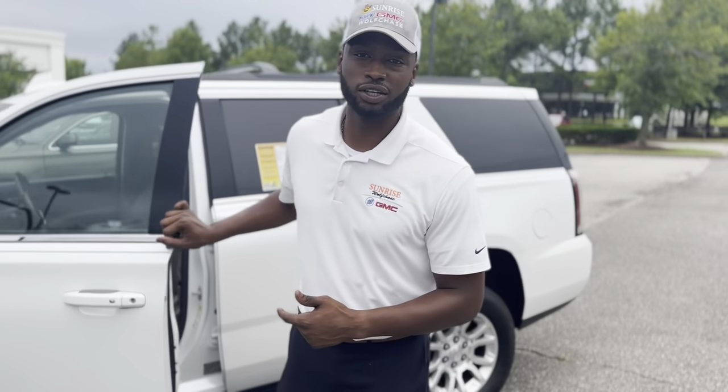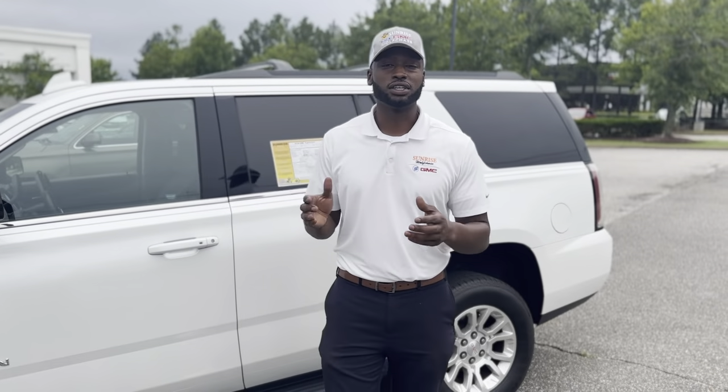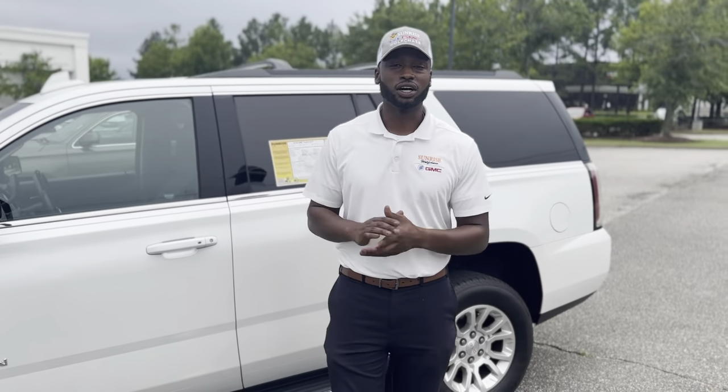If you have any questions about this vehicle or any other vehicle on our lot, please give us a call at 901-881-2121. This is Blake Hart here at Sunrise Vehicle GMC at Wolfchase. Hope to see you soon.